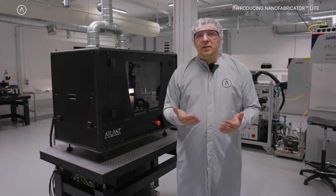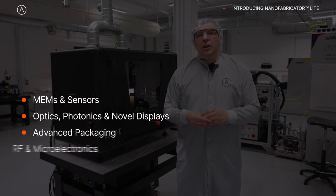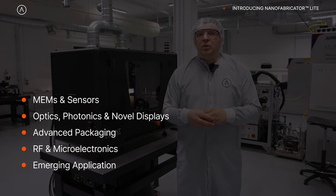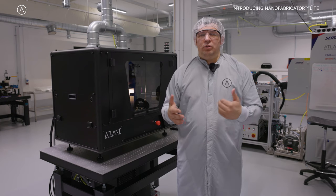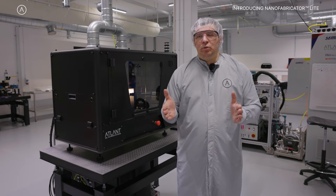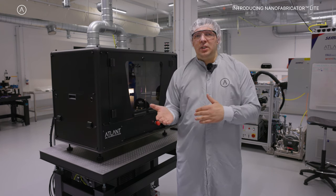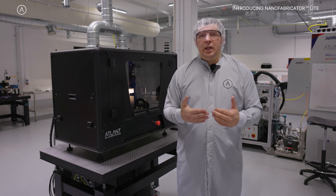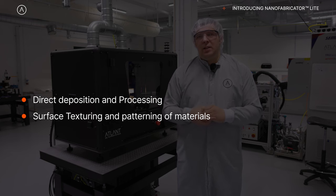Combinatorial material studies and development of devices like sensors or optical components — and prototyping — without using lithography or the combination of different processes typically used in lithography-based prototyping, thin film deposition, or etching. Here you can do direct deposition of materials and direct processing, texturing, and patterning for your purposes.